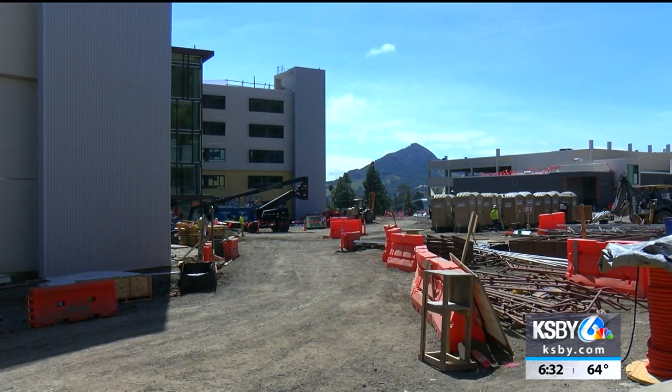Soon to be ready for the freshman class of 2019. Scott Daniels, KSBY News. The University Housing Department expects to have completed inspections and a letter of occupancy by August 15th. Move-in day is a month later, September 15th.